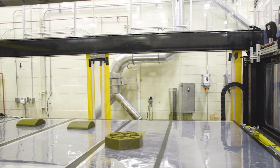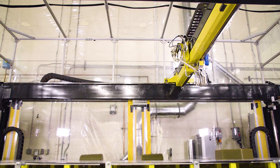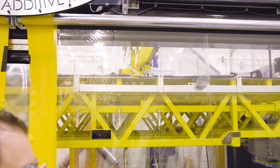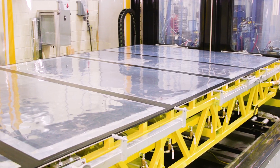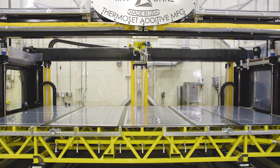Magnum Venus Products has been working with us, and we have developed the first in the world reactive polymer 3D printer that's large scale. The really exciting part about this is that we're the first ones here doing this. It's tackling the challenges on the material side, as well as developing the printer itself. Magnum Venus Products has been able to work side by side with us and take a technology basically from concept to a point where we have a product ready for commercialization.